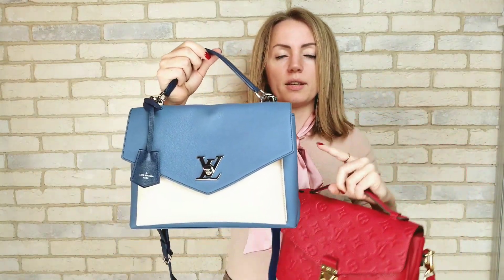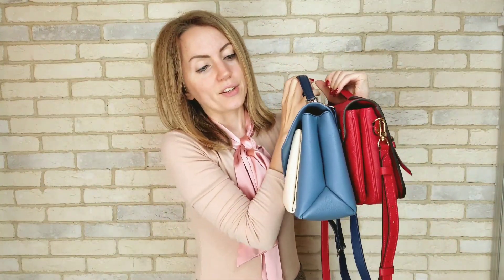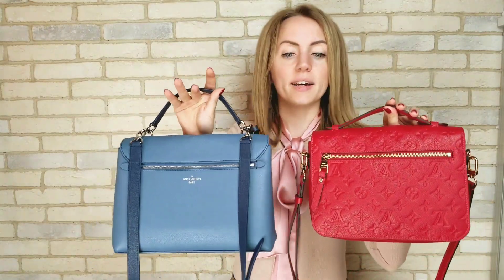In terms of size, if you look at these bags you can see that My Lock Me is a little bit bigger, a little bit wider, with a little bit more space inside. If you look from the side you can see the clear difference between the two bags. They both have a pocket on the back, so that part is very similar.